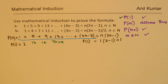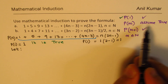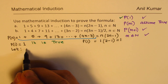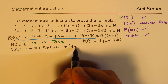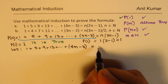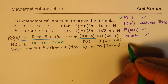The second step: let P(m) be true. So we assume that 1 plus 5 plus 9 plus 13 plus so on till 4m minus 3 equals m times (2m minus 1), where m is a natural number. This is our assumption.